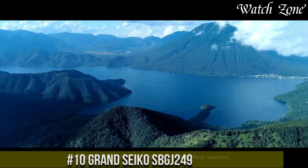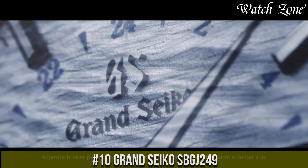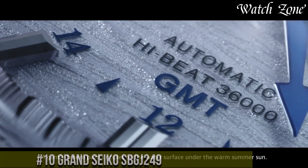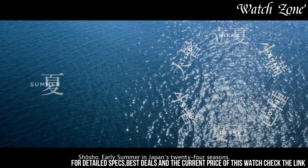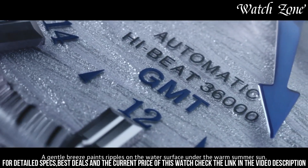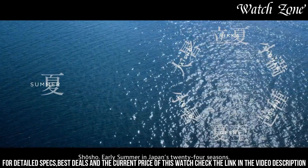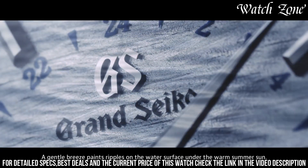Number 10. Grand Seiko SBGJ249 — a timepiece that exemplifies the pinnacle of Japanese watchmaking excellence. This watch features a stainless steel case with a brushed and polished finish, showcasing the meticulous craftsmanship that Grand Seiko is renowned for. The black dial is adorned with silver-toned hands and markers, offering exceptional legibility and a touch of sophistication. The GMT function allows for tracking multiple time zones, making it ideal for frequent travelers.